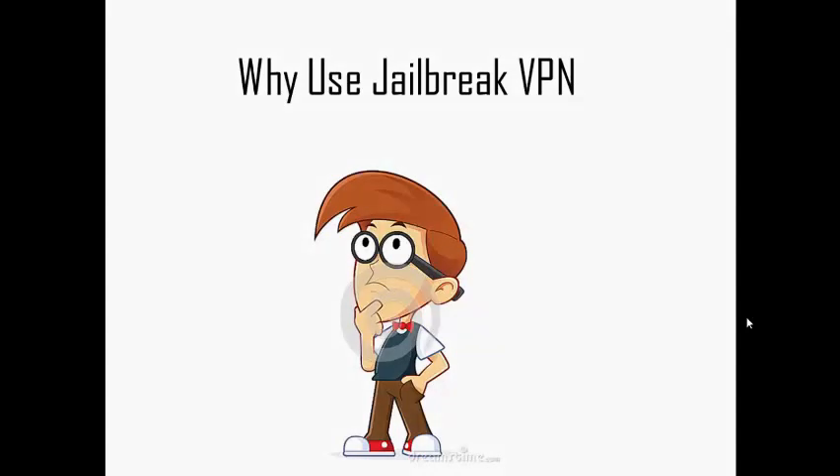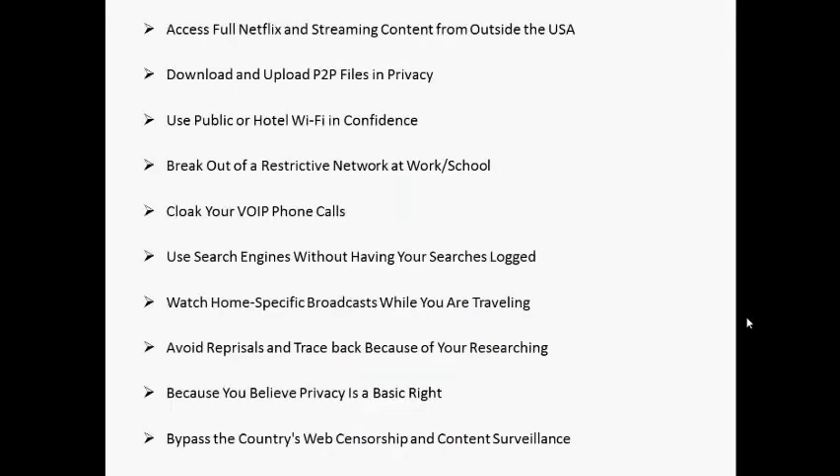Now, one question may be running on your mind — there are so many VPNs, so why use Jailbreak VPN? Here is the answer: it's a dedicated VPN service with quality and reliability, Gigabit VPN servers, world's best technical support staff, Malaysia-based corporation, and most trusted VPN company.